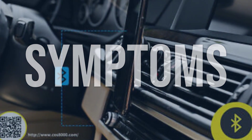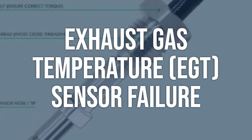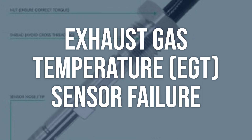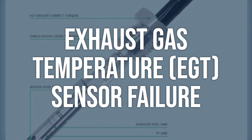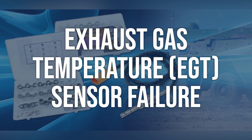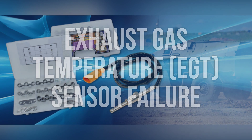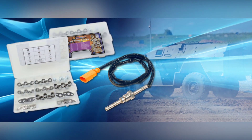Now we talk about possible causes and how to diagnose and fix. Exhaust gas temperature (EGT) sensor failure — to diagnose this issue, use an OBD-2 scanner to check for any other related codes. Then visually inspect the EGT sensor and its wiring for any signs of damage or corrosion. You can also use a multimeter to test the sensor's resistance and voltage. If the EGT sensor is faulty, it will need to be replaced. Make sure to follow the manufacturer's guidelines for sensor replacement and reset the fault codes after installation.